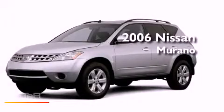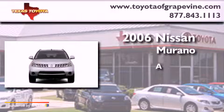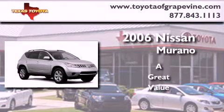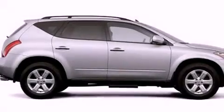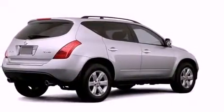This is a 2006 Nissan Murano. All of the following features are included: a split folding rear seat, cruise control, a rear window defroster, and privacy glass.